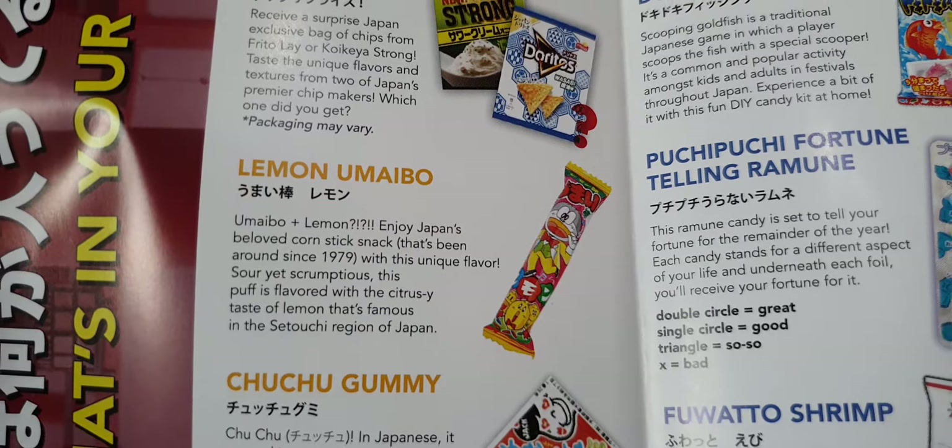Oh, a little bear — how cute! This is part of the mini box: it's a Relaxuma cat gummy. It's a cute sweet treat for your tummy. There are two flavors: green apple and red apple.